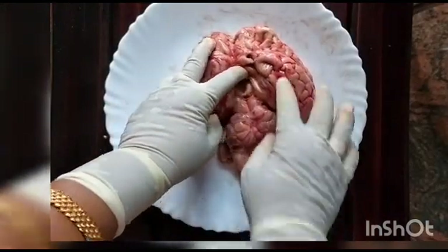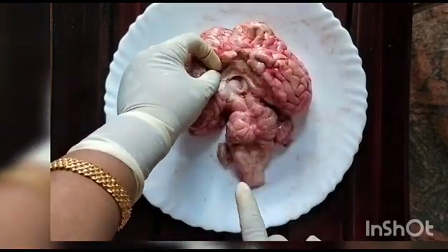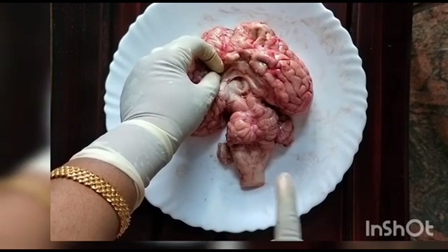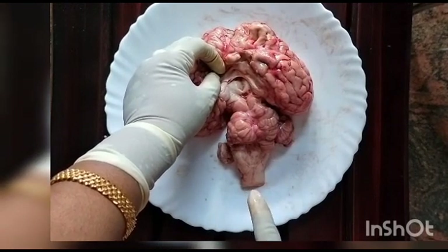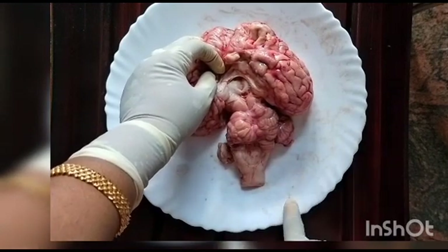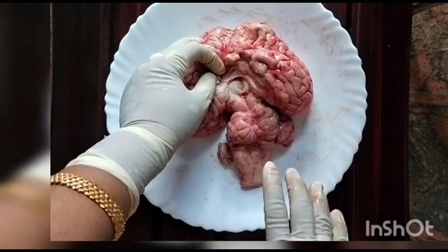Below the cerebrum is the thalamus. It acts as the relay station of impulses to and from the cerebrum. It analyzes impulses from various parts of the body and sends the important ones to the cerebrum.